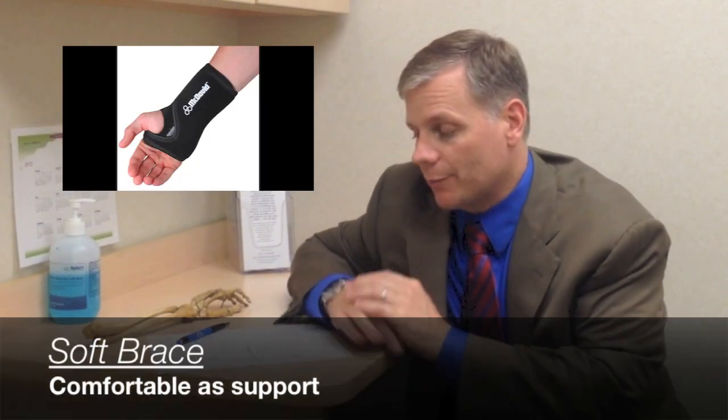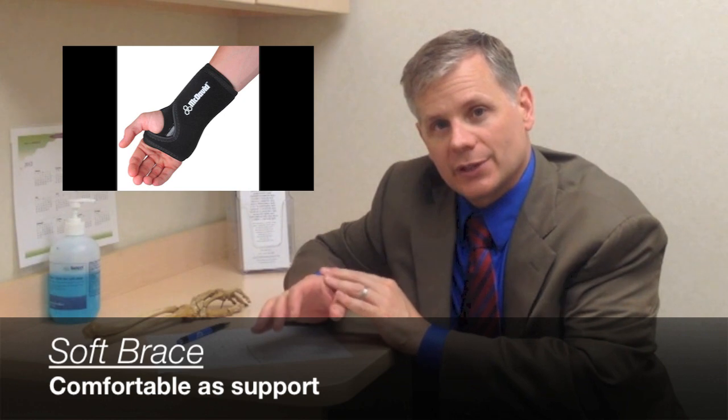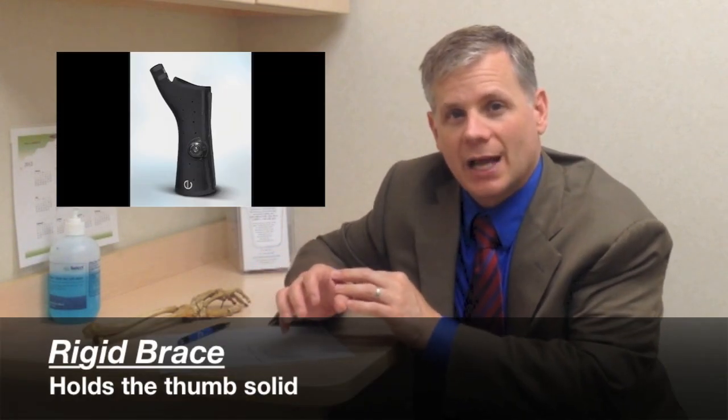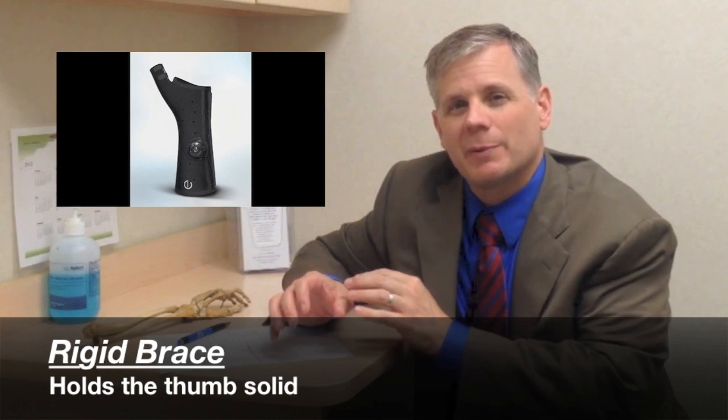Some patients benefit from a brace, and there are different types. Soft braces are somewhat comfortable and still allow the thumb to move. Rigid braces hold the thumb solid and take away pain, but most people find them too cumbersome. There's a newer brace that wraps around the thumb and holds the base in place while still allowing movement — I've found it pretty helpful and many patients like it, though it's a bit more expensive. We can show you all these options in the office.